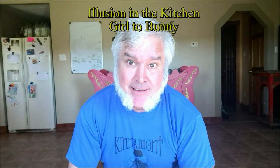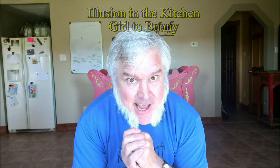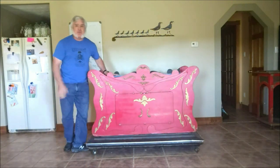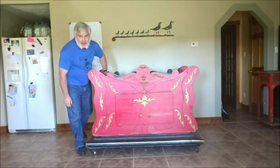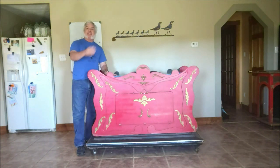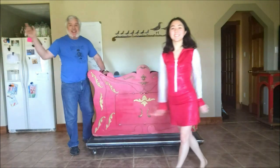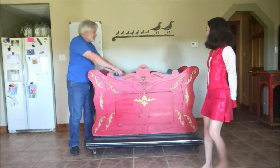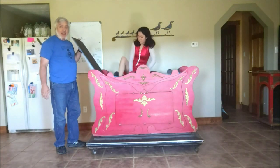It's time for Illusions in the Kitchen! Today we have a circus trick for you. Right over here, ladies and gentlemen, we have the world-famous circus wagon that'll cause a girl to change into a bunny. To help me with this, please welcome Princess Amelia!